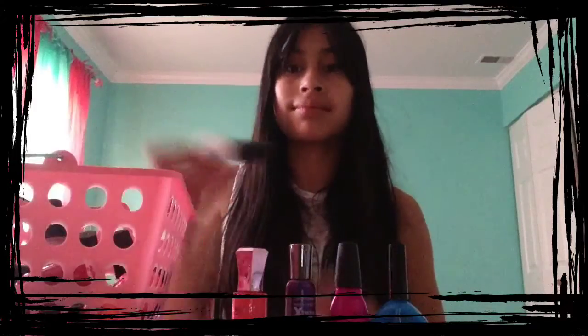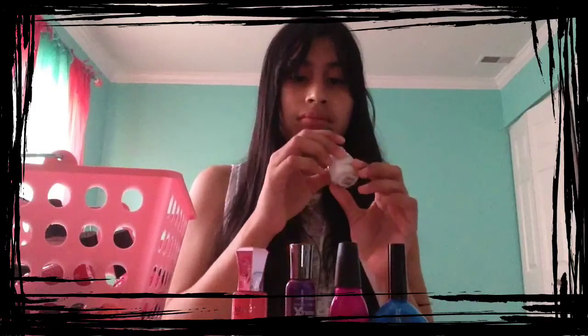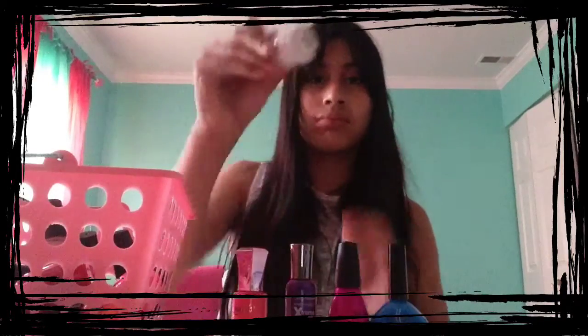The next shade is from Sinful Colors Professional, and the color is called Snow Me White, and I love wearing it anytime, because it's just white.